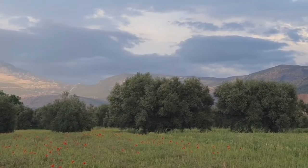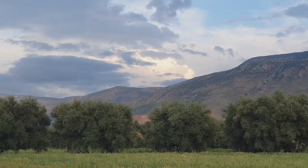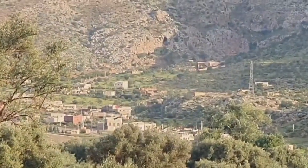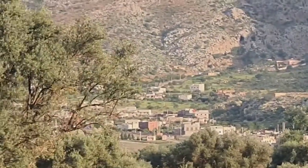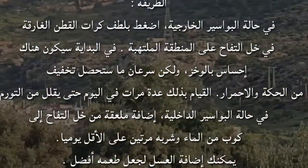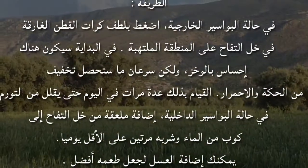ثامناً: خل التفاح. بسبب خصائصه القابضة فإنه يساعد على تقليل الأوعية الدموية المنتفخة ويعطي الراحة من التورم والالتهاب والاحمرار لكل من البواسر الداخلية والخارجية. تأكد من استخدام الخل غير المفلتر وغير المبستر لتحقيق نتائج أسرع. الطريقة للبواسر الخارجية: اضغط بلطف كرات القطن المغموسة في خل التفاح على المنطقة الملتهبة.